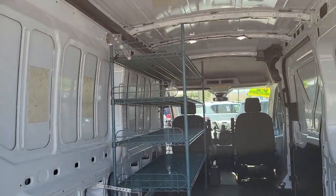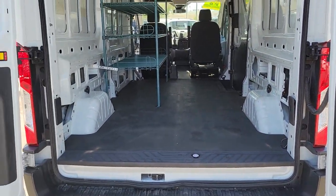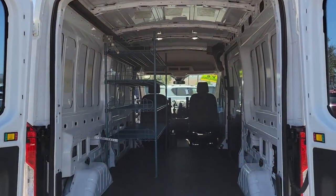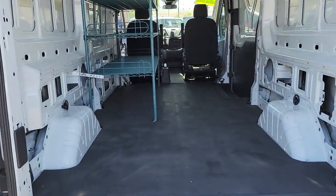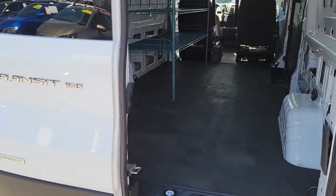Keyless entry, electronic stability control, intermittent wipers, tire pressure monitoring system, power windows, bucket seats, AM-FM stereo, four-wheel disc brakes, power steering.